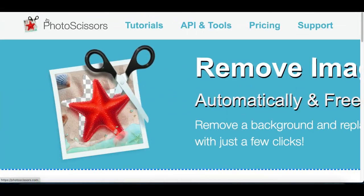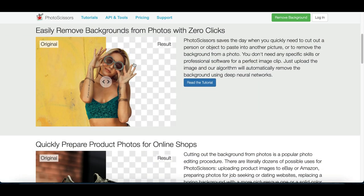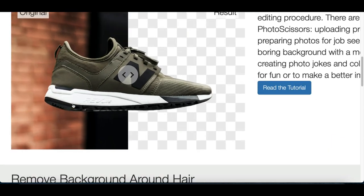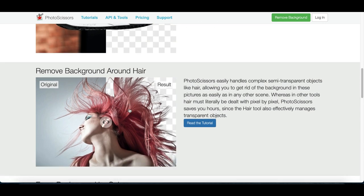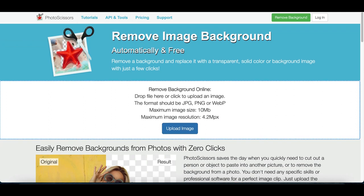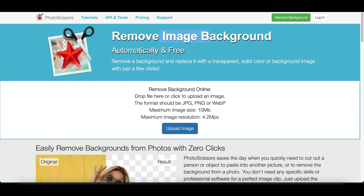The name of bot number one is called photoscissors.com. This is going to be the easiest bot you can start making money from — it doesn't require a lot of work or time. I'm going to show you exactly how to use it and show you a second website that does the exact same thing to help you start making more money. The way this website works is it removes backgrounds from images.